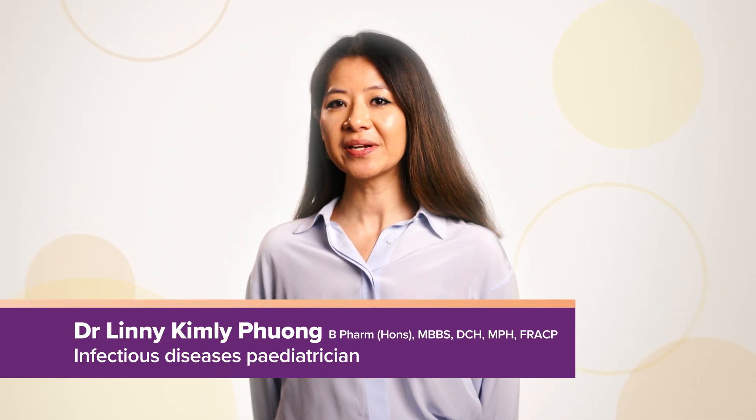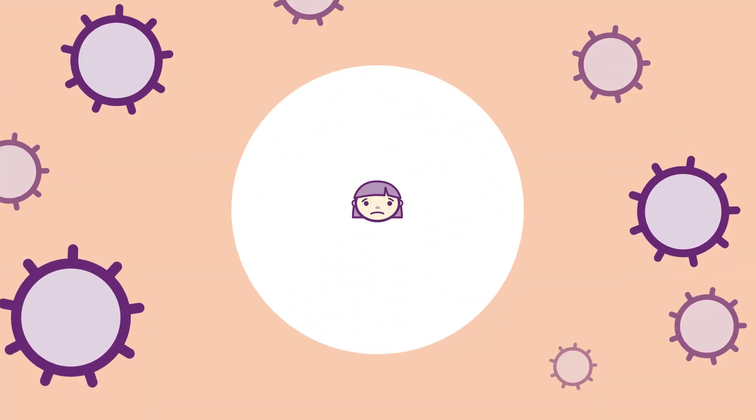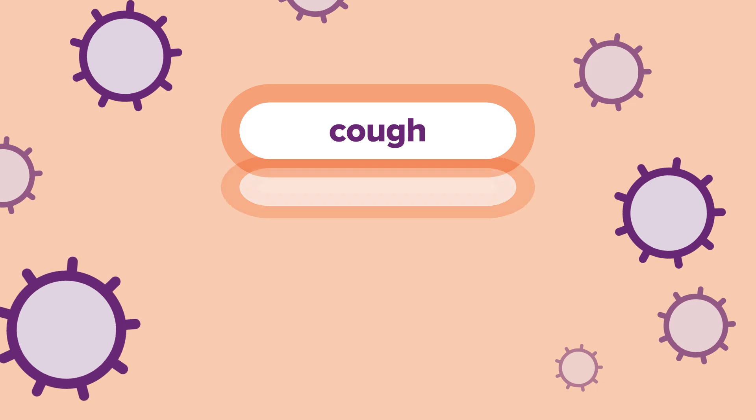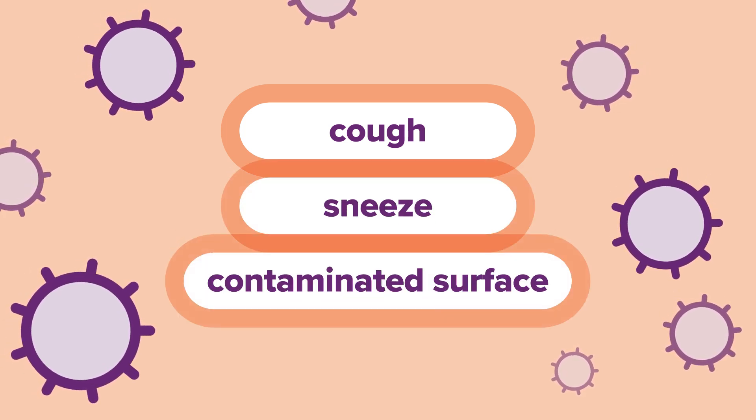Respiratory syncytial virus, also known as RSV, is a common viral infection. It affects the upper and lower airways and can cause severe illness. The virus spreads through droplets from an infected person's cough or sneeze. You can also catch RSV by touching a contaminated surface that has virus on it, then by touching your mouth, nose or eyes.